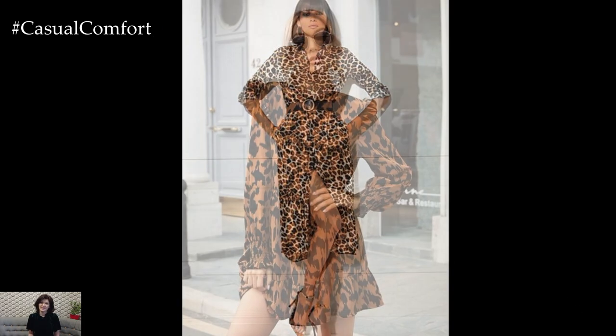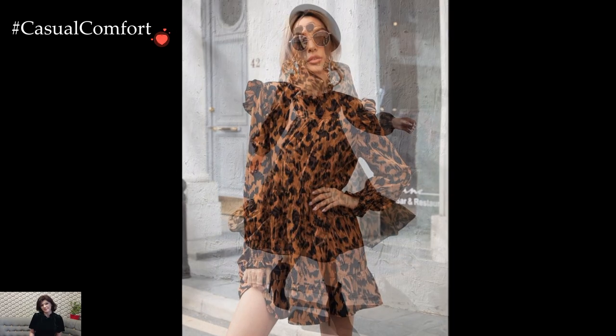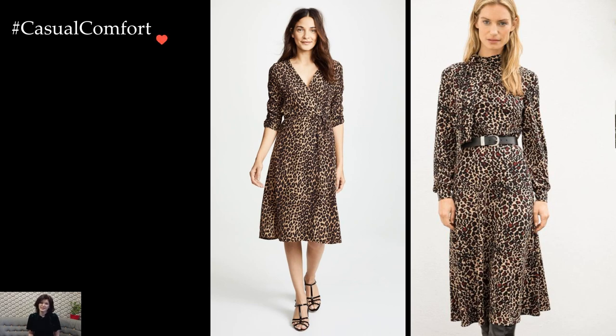Leopard print dresses, with their timeless allure and inherent sense of wild sophistication, epitomize a fashion trend that transcends seasons and styles. The iconic print, inspired by the captivating spots of a leopard's coat, has become a symbol of bold femininity and an embodiment of daring elegance.